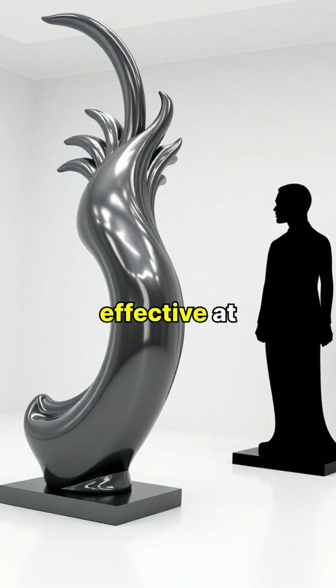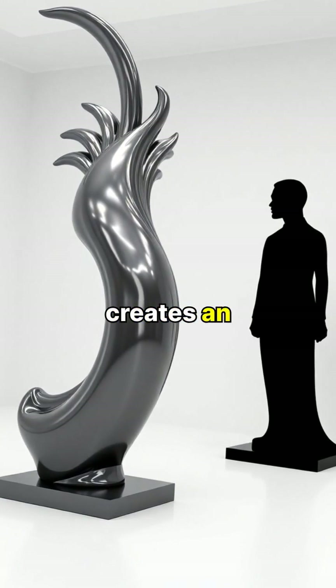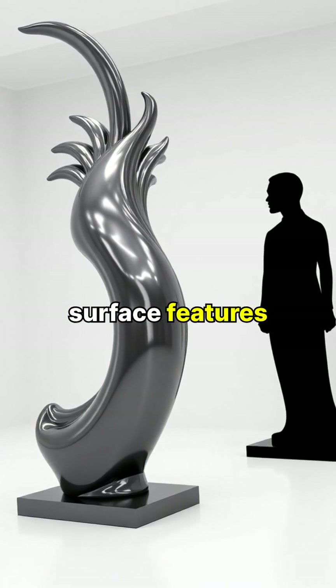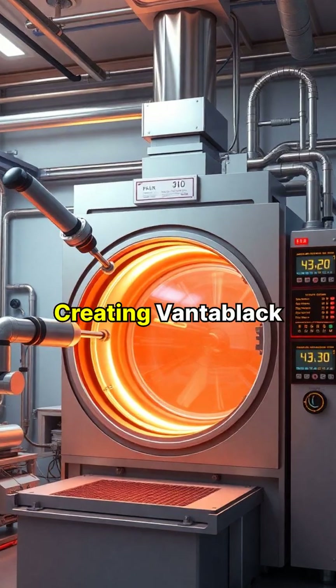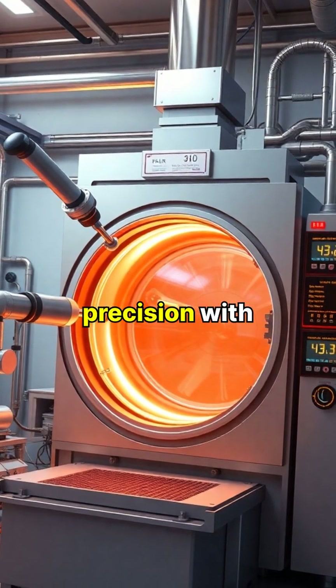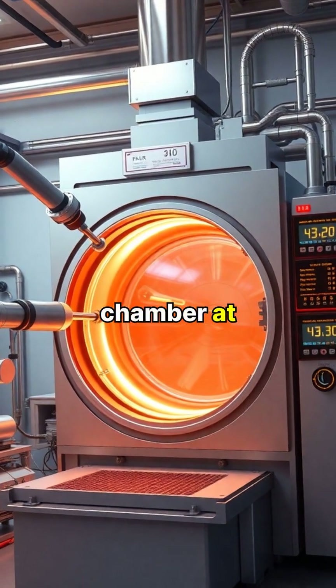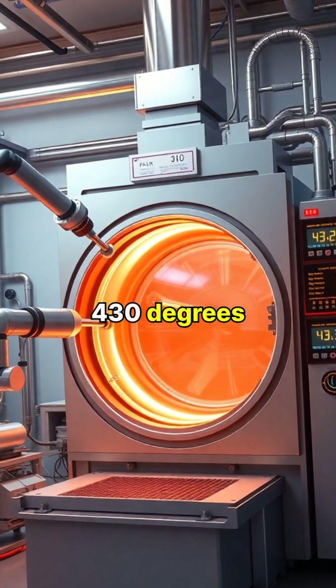The material is so effective at absorbing light that it creates an optical illusion, making it impossible for the human eye to detect any surface features or contours. Creating Vantablack requires extreme precision, with carbon nanotubes grown in a vacuum chamber at temperatures reaching 430 degrees Celsius.